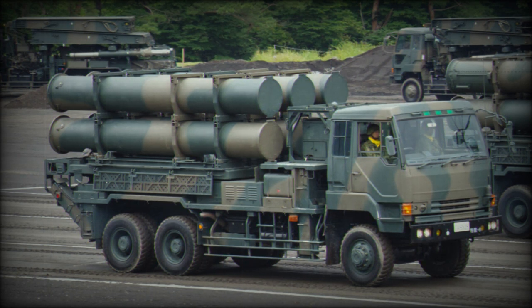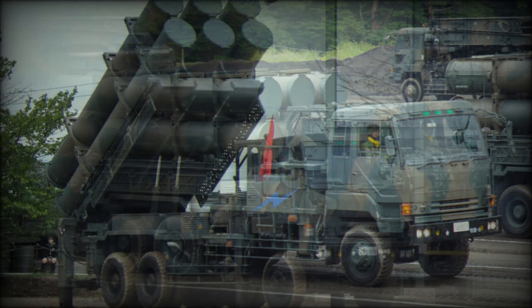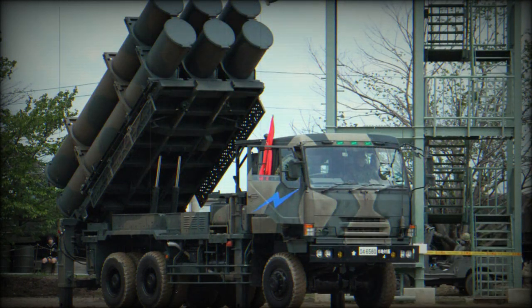The Type 88 launcher vehicle is also supported by a reloading vehicle based on a similar Type 74 military truck chassis, which carries reload missiles. There is also a command post vehicle based on a Type 73 six-by-six truck.